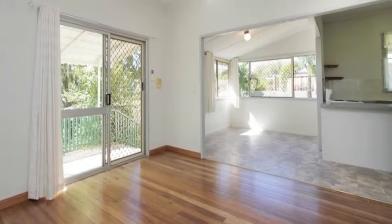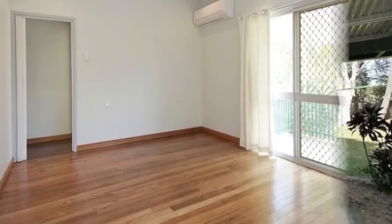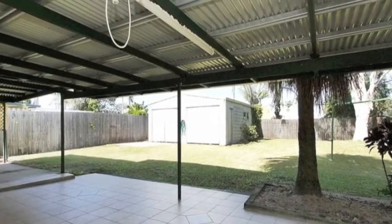There's polished timber floors in the lounge room and a huge separate tiled rumpus room, ideal for a kids retreat or a second living area. That leads out to the large undercover entertainment area.